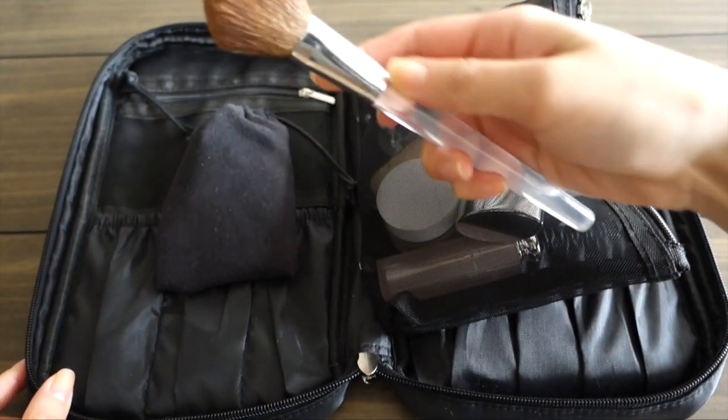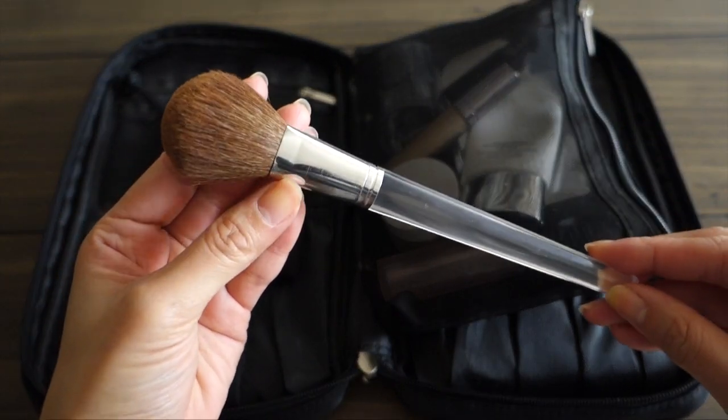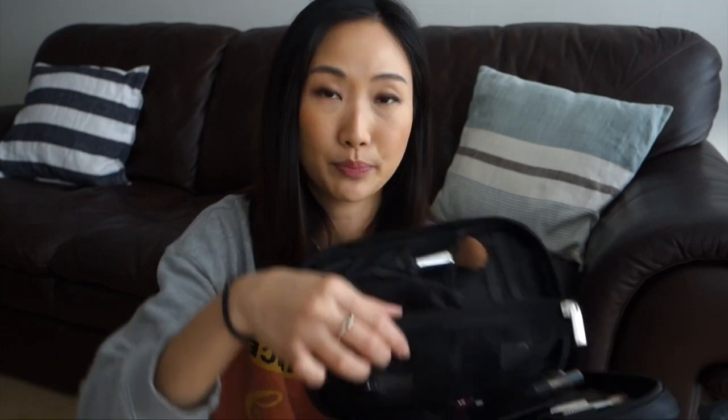To be honest, there was only one face brush I used during the two weeks I was in the States, so I only packed one face brush. It's a really old blush brush from Clinique — nothing special, but it works.